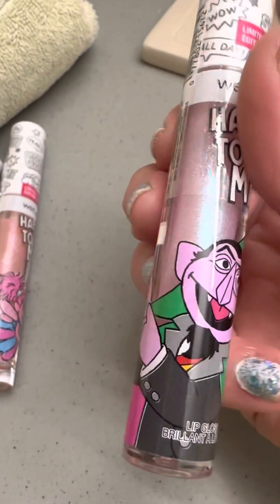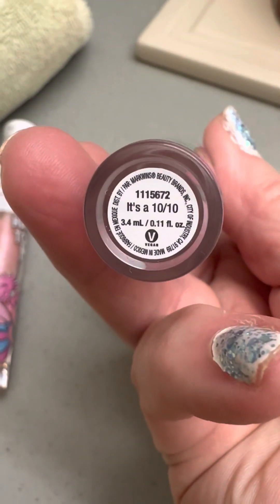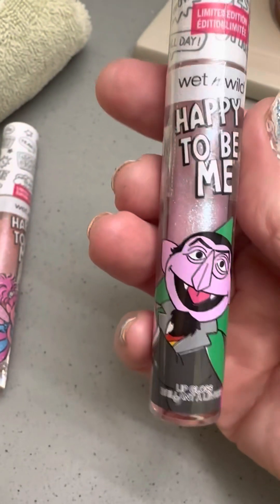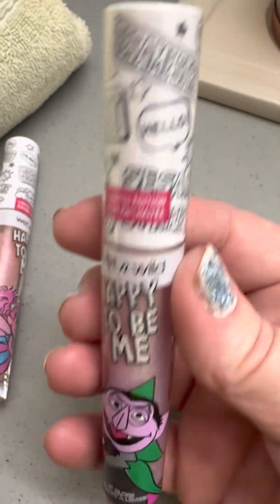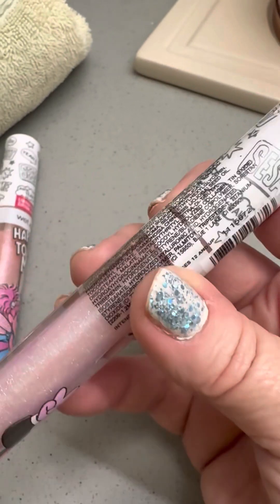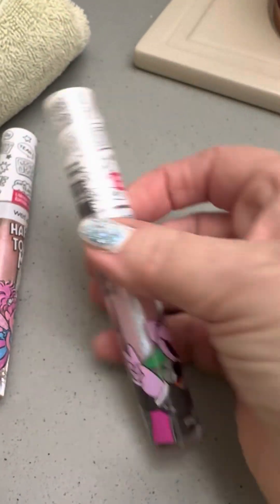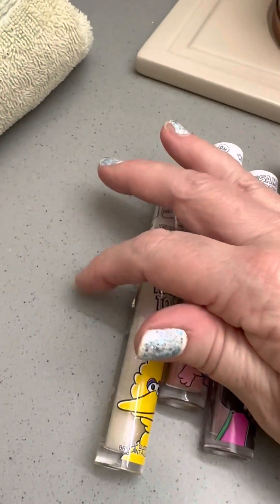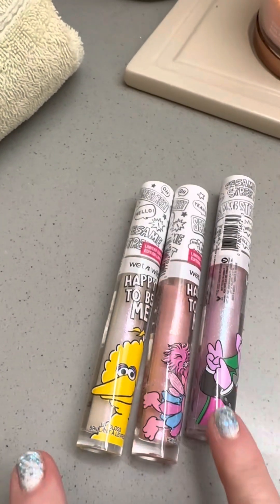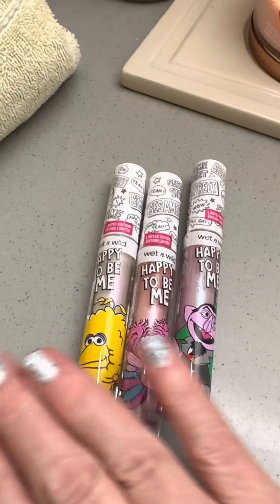And then I got the Happy to Be Me. These are just beautiful lip glosses and they're $4.98. Can't beat the price or the beauty when they go on. You can see they're in three different shades — nice, sheer, sparkly shades. So pretty.